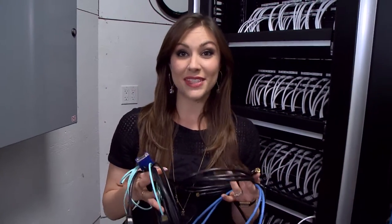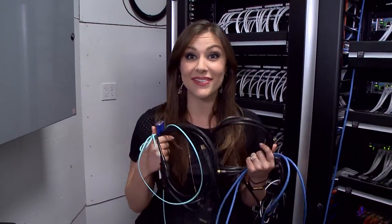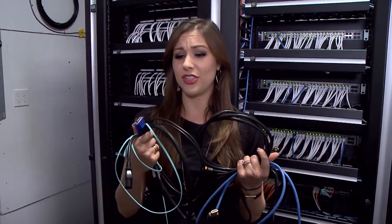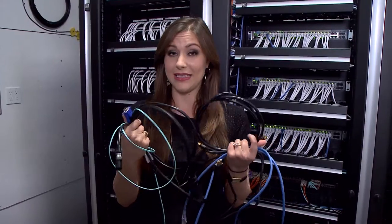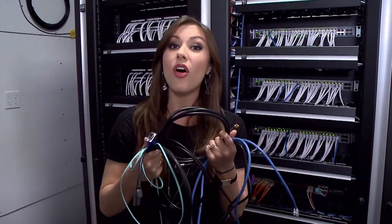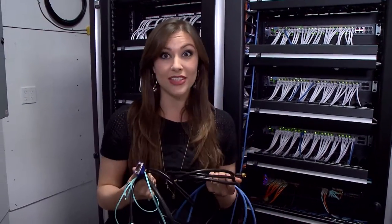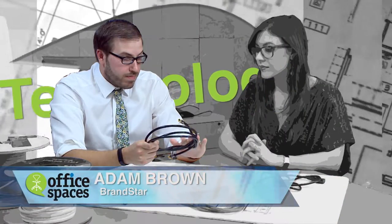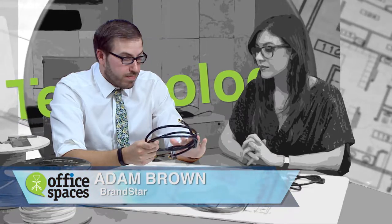So this week on Office Spaces, I have an entire mess of cabling to sort out. I have low voltage, high voltage, fiber, cat-6 — a whole bunch of cabling. It's really important that all these different cables connect to our technology, so I'm really grateful that IT Director Adam Brown from Brandstar is here to help me organize all of these cables.